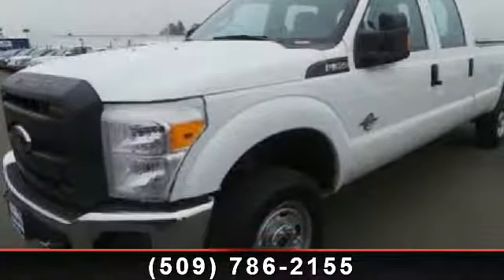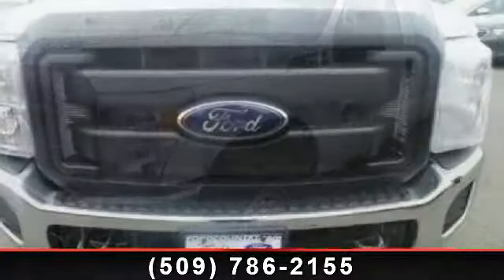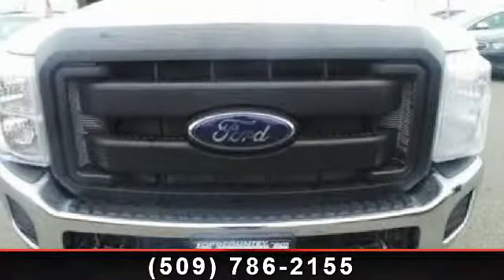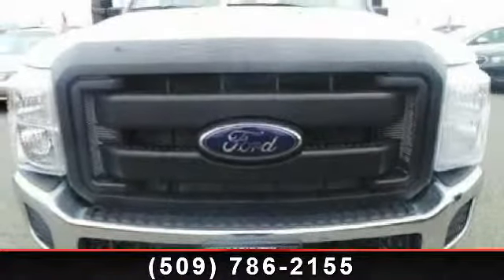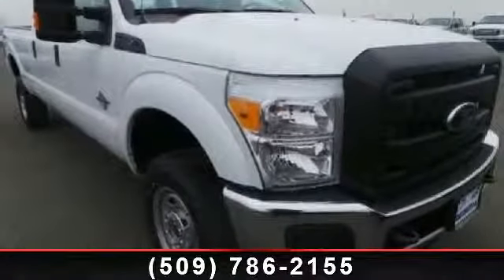Step into the 2012 Ford F-350 XL. This may be the set of wheels you've been looking for. Some of the top features included with this vehicle are door reinforcement, side impact door beam, and flip forward cushion seat back rear seats.